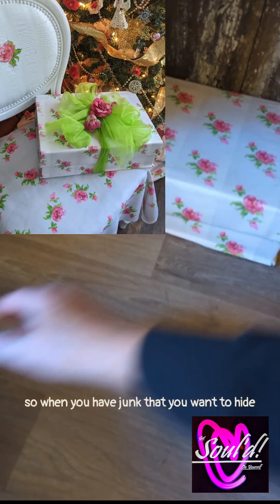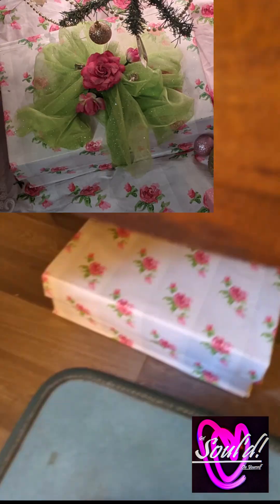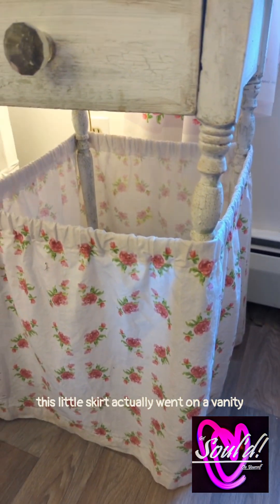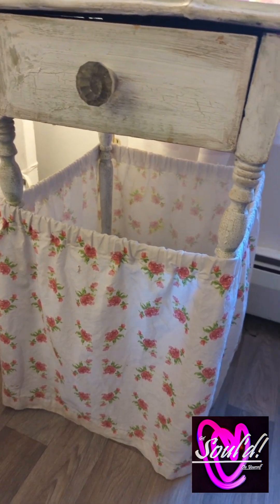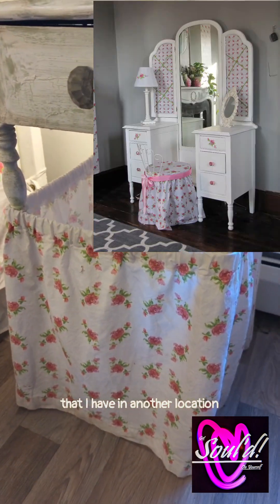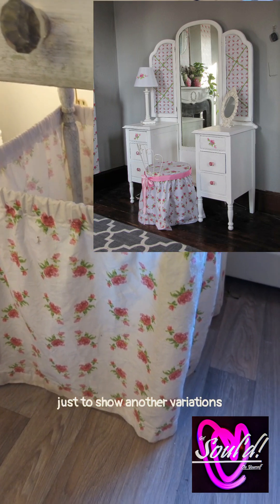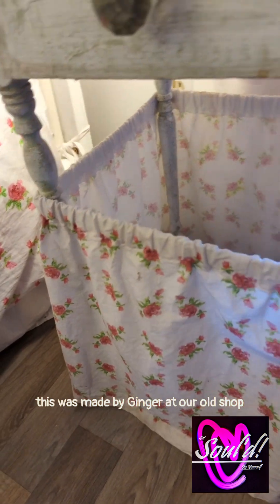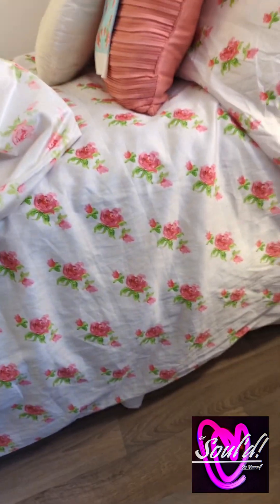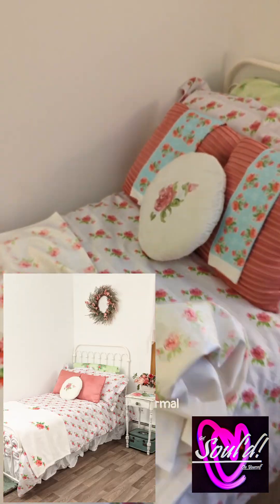So when you have junk that you want to hide, then that makes a nice wrapped-up box. This little skirt actually went on a vanity that I have in another location, and I just wanted to use it in here just to show another variation. This was made by Ginger at our old shop. And yeah, I really got to iron that, but like I said, this is informal — not showroom perfect right now.